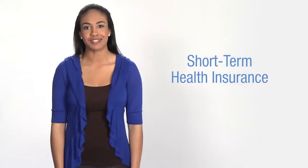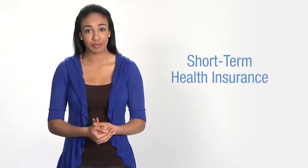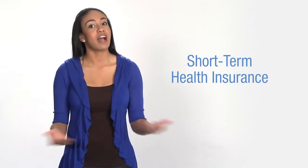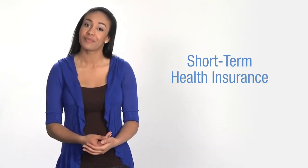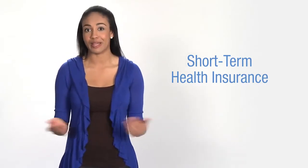Hi, I'm Jordan with eHealth. I'm here to share some basic information about short-term health insurance. I'm only going to describe a few key features of short-term health insurance plans, but you should review the entire plan description for any plan you might want to apply for, as well as other information on our website, because plan benefits differ from plan to plan.